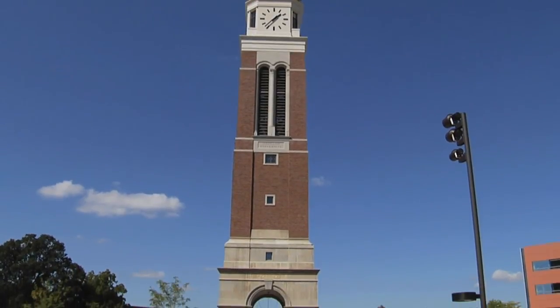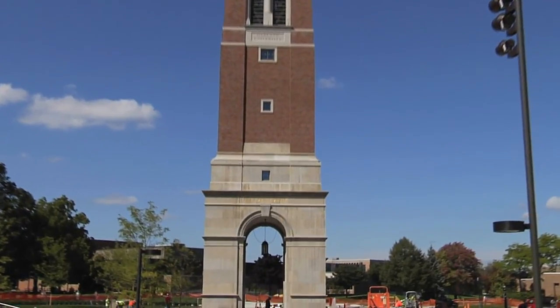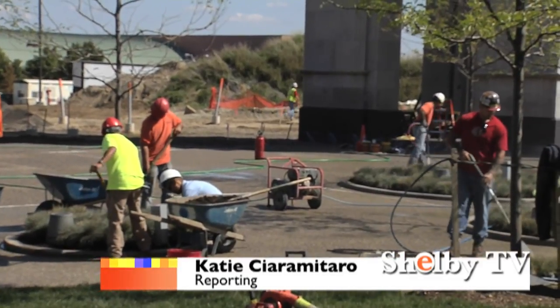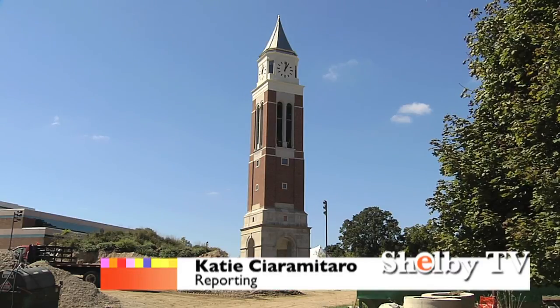A dedication ceremony was held at Oakland University this afternoon to honor longtime supporters Hugh and Nancy Elliott, and construction on the bell tower is expected to be completed late October. Reporting for Shelby This Week, I'm Katie Schimatero.